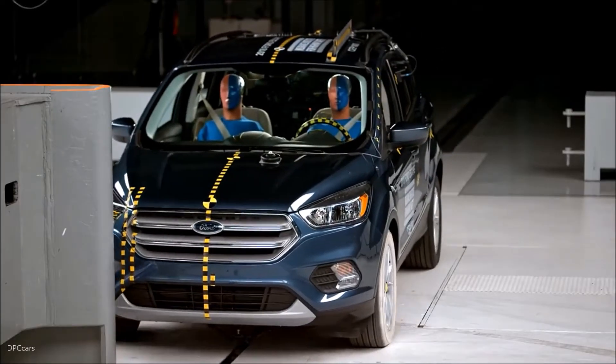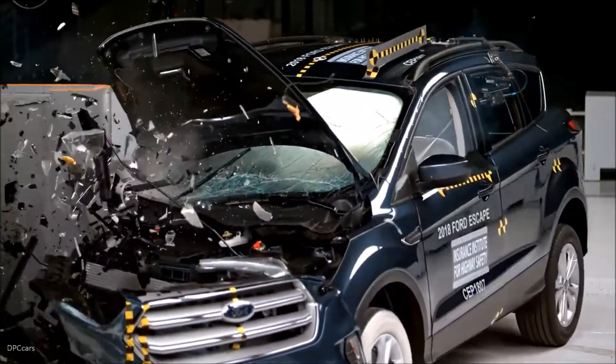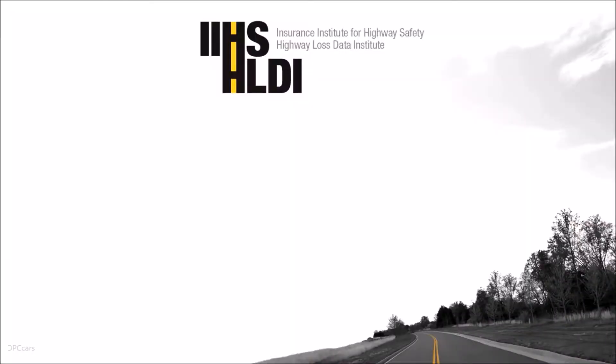The dummy's head contacted the frontal airbag but then rolled around the right side. The side curtain airbag did not deploy, leaving the dummy's head vulnerable to contact with side structure and outside objects. Measures taken from the dummy indicate a low risk of any significant injuries in a crash of this severity.